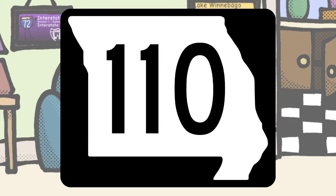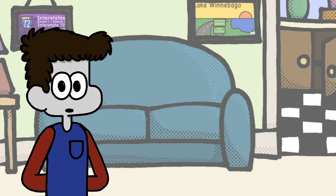Missouri, I've definitely seen your shield more than a handful of times. It's not good, it's not bad — it's just a state outline. There's not much more to be said about it.